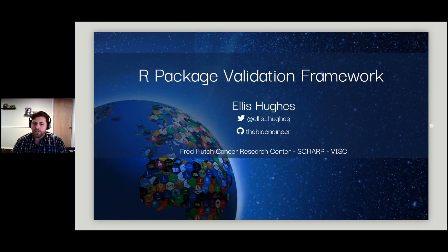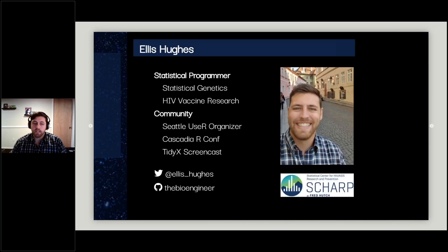Today I'll be talking about the R package validation framework, which is a project I've been working on for a little over a year. My name is Ellis Hughes, I'm a statistical programmer with a background in statistical genetics. I currently work at Fred Hutch under SCHARP on HIV vaccine research. I'm involved in the R community as one of the Seattle useR organizers, an organizer for Cascadia R Conf, and I run a screencast called Tidy X.